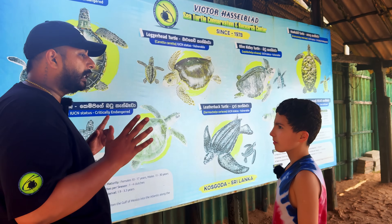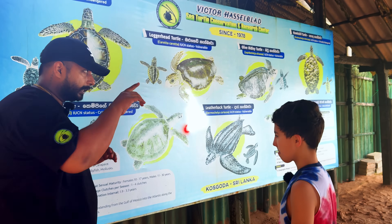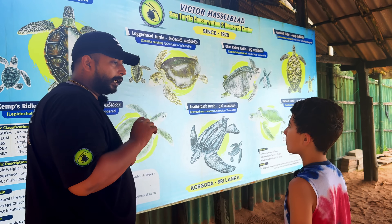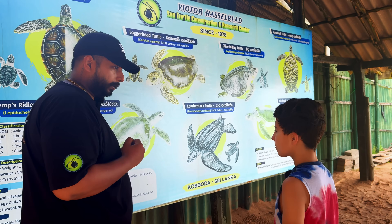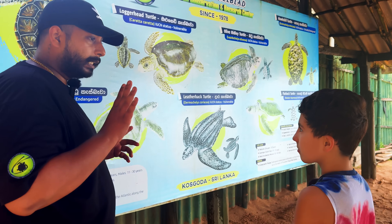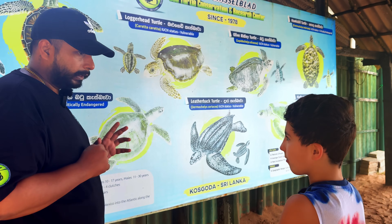In the world, we have seven types of sea turtles. This area is called Koskoda, and here we can see five types of sea turtles — that's a specialty. Because all over the world we have only seven types, and from those seven, we can see five species right here in Sri Lanka, a small island.